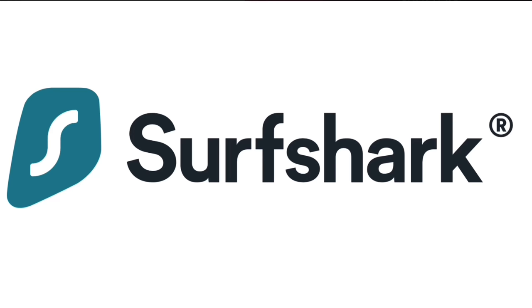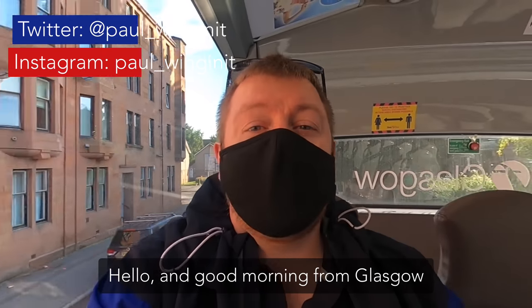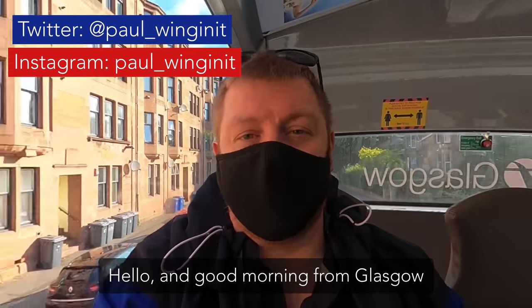Today's video sponsor is Surfshark. Hello and good morning from Glasgow.